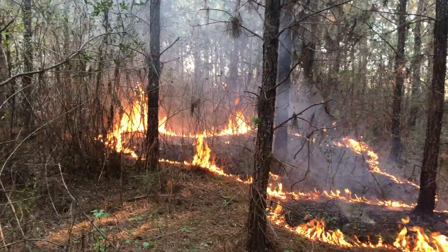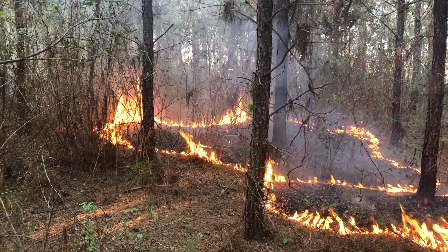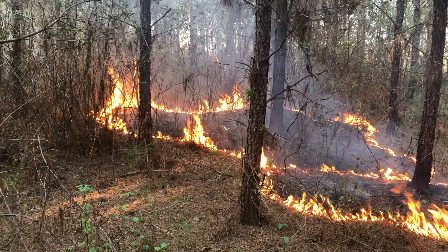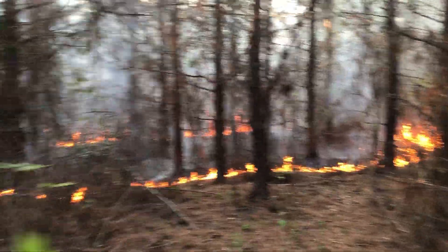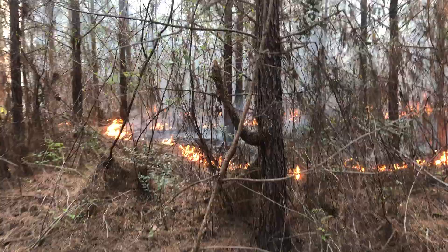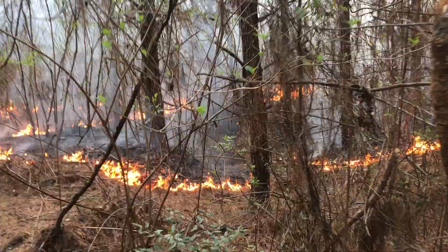But over here where we've got some ladder fuels, we've got probably three-foot flame lengths in some areas. A lot of it's not doing a whole lot, so that's why we are starting to spot it a little more, and we'll end up with a solid line when we get out to the fire break.